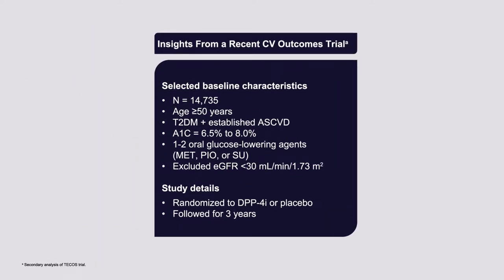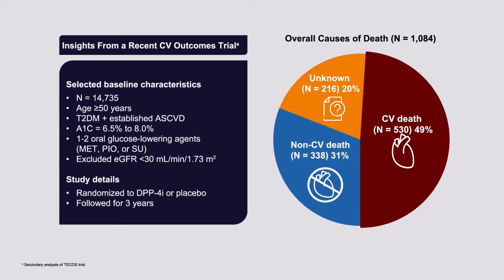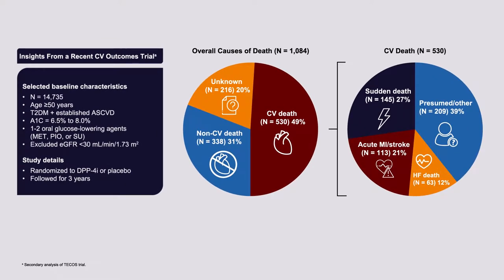Major adverse cardiovascular events are the leading causes of death in patients with type 2 diabetes. In a recent randomized trial for a DPP-4 inhibitor, patients over age 50 with type 2 diabetes, established atherosclerotic cardiovascular disease, and hemoglobin A1cs between 6.5 and 8% showed that nearly 50% of deaths were cardiovascular. The single largest identified cause is sudden death, highlighting the need for aggressive risk factor management. Acute MI and stroke were second, and heart failure death was third.